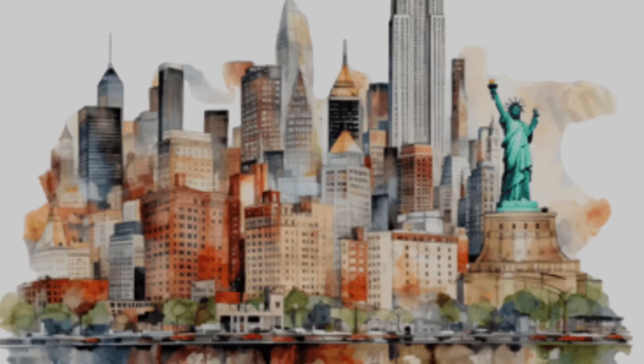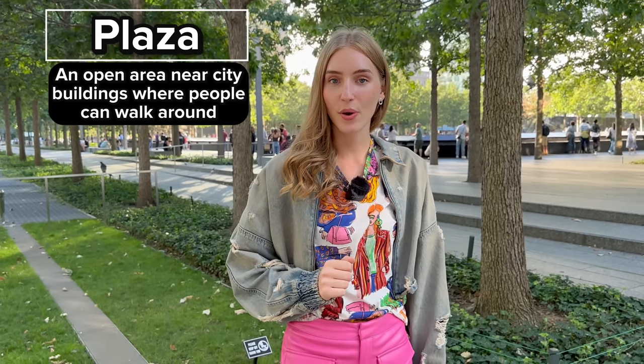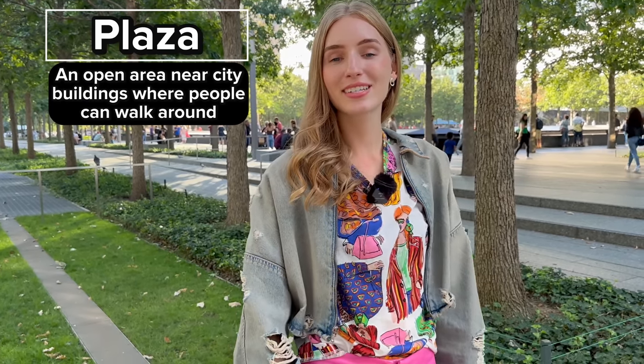You may think that New York City is full of skyscrapers and tall buildings because its nickname is 'the concrete jungle.' Well, that's all true, but they also have a plaza right behind me, full of trees, grass, and green areas. A plaza is a public square where people can walk around and enjoy the city, get a breath of fresh air from working all day, walk their dogs, and hang out with their family. This plaza is called the 9/11 Memorial.